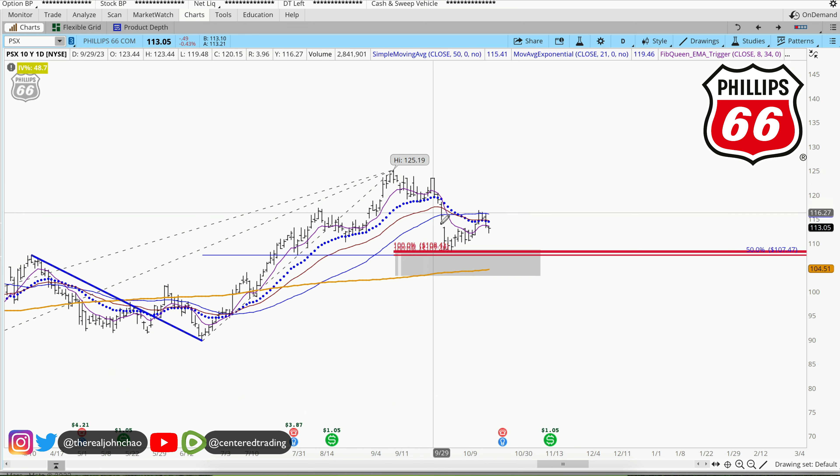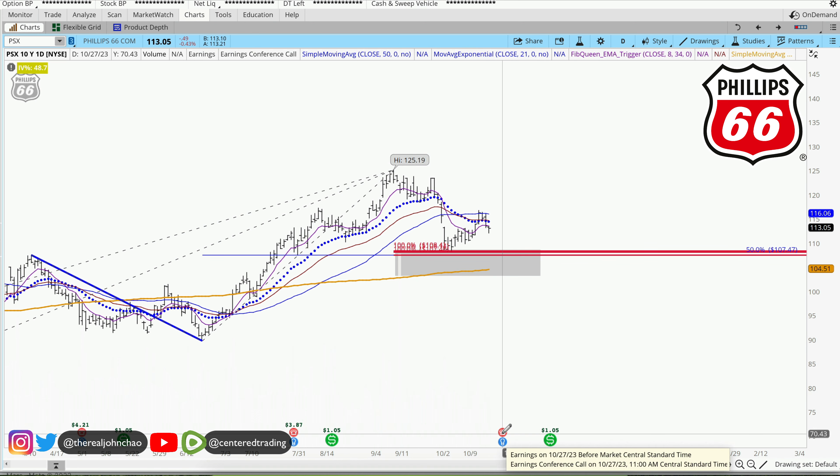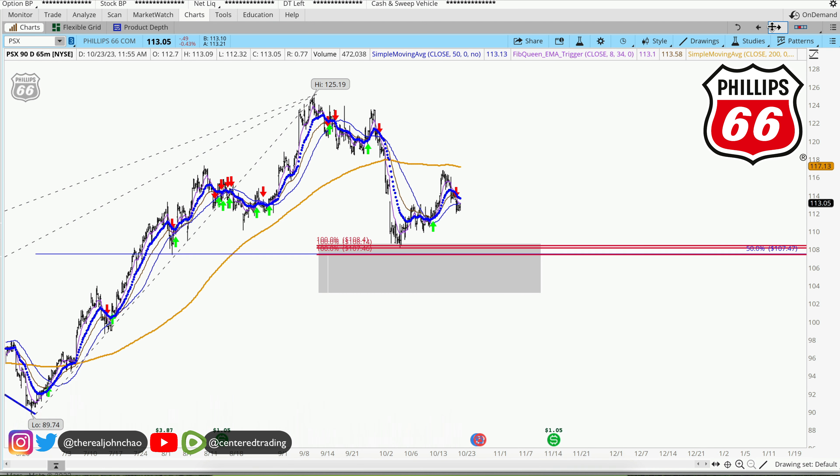I'd like to see if Phillips 66 can use this as a bounce for more upside. We are going into earnings on the 27th, just be aware of that. Looking at the hourly chart: